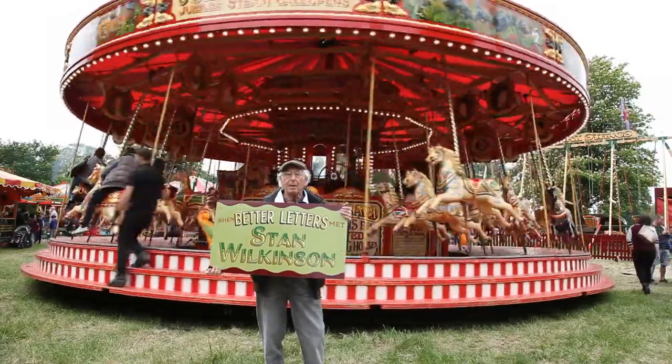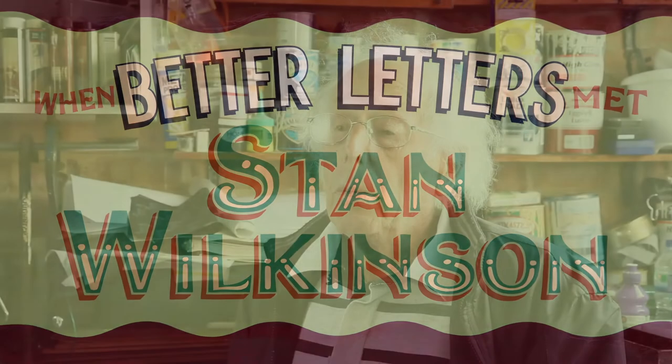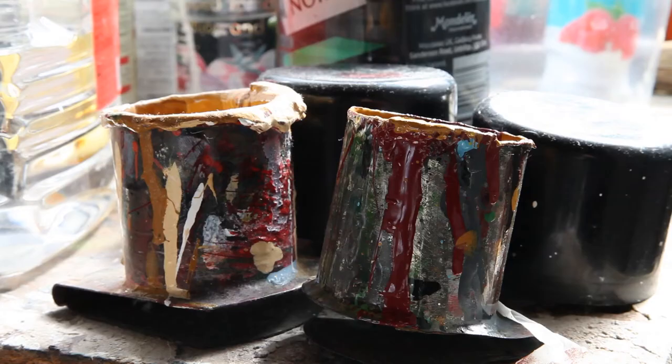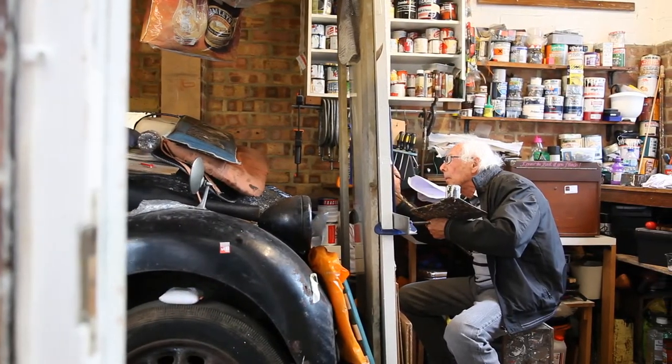I'm Stan Wilkinson, I'm a sign writer. I started sign writing in 1950 at the age of 15. On my journeys home from school I would pass a garage on the main road where I noticed a man sitting there painting signs, which I'd never seen before. I used to stick my head in the door and just watch him. I noticed he used an old fag packet as a palette. It was only later in life I realised his name was Harold Simmons, and I got to know him rather well.